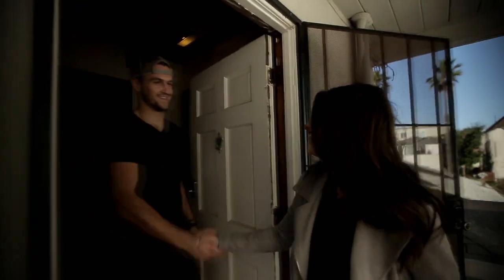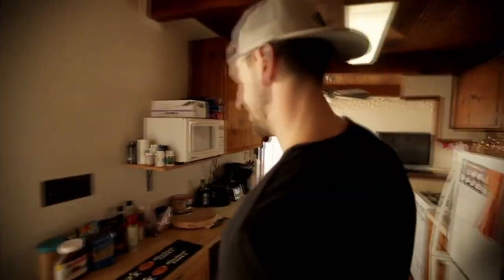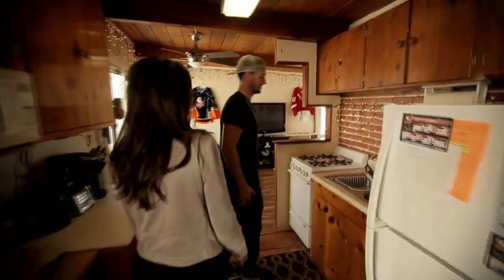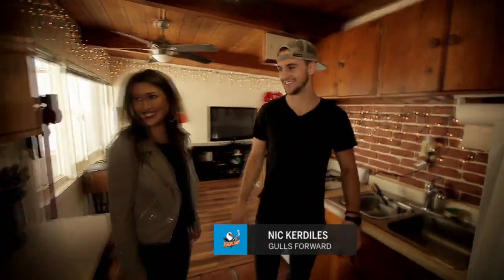Hey, how you guys doing? Nick, nice to meet you guys. Thanks for inviting us in. Yeah, welcome to my pad. It's not a big spot, but here's the kitchen. Pretty simple, got the oven. Microwave makes it a little easier to cook. And here's the fridge — don't have a lot in there, but a big piece of ham.